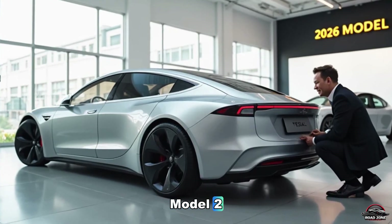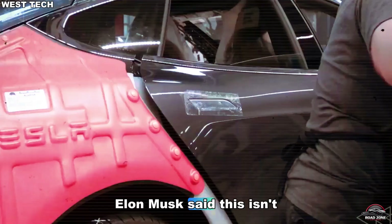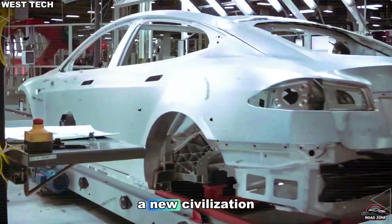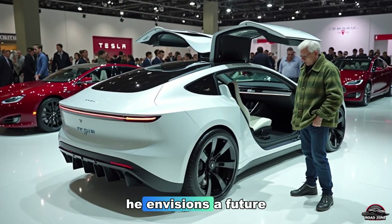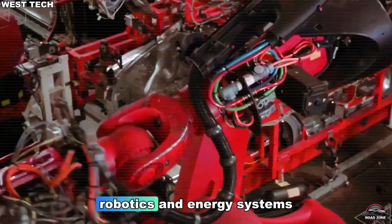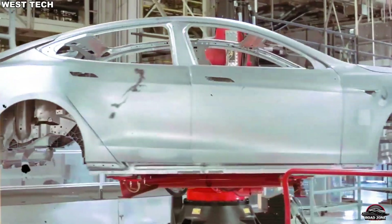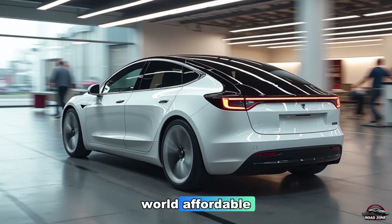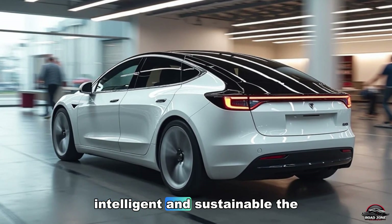When asked about the Model 2, Elon Musk said: 'This isn't just a car. It's the foundation for a new civilization.' He envisions a future beyond vehicles — into AI, robotics, and energy systems. The Model 2 is the gateway to that world: affordable, intelligent, and sustainable.